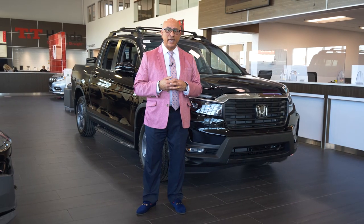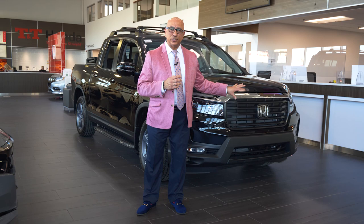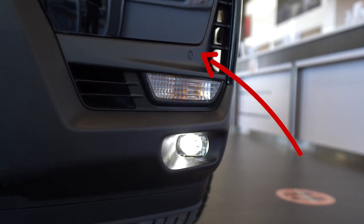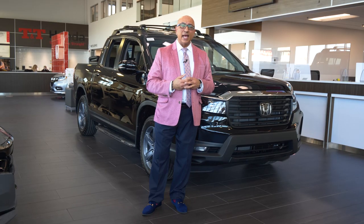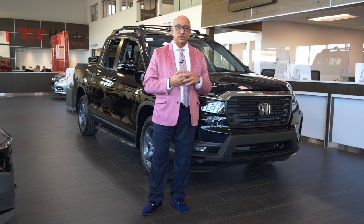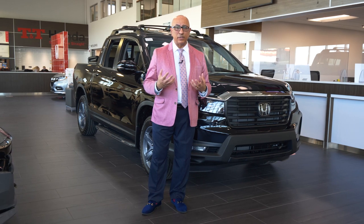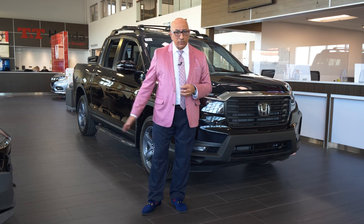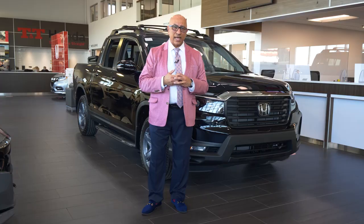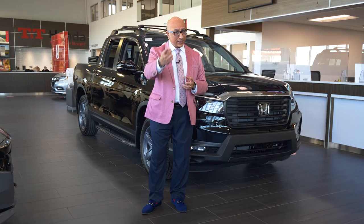That brings us pretty close to the end of our tour of the 2021 Ridgeline. The Ridgeline also comes with parking sensors — these little black buttons on the front and rear — so you can see how close you are to objects. It also comes with a cross traffic monitor, so if somebody is passing behind you and you don't see them, the vehicle will warn you. On this particular vehicle, we've dressed it up with some of the most popular accessories: running boards, a roof rack, and a tunnel cover. There's lots of customization and personalization available for the Ridgeline truck. We welcome you to come see it at TNT Honda — steering you straight.